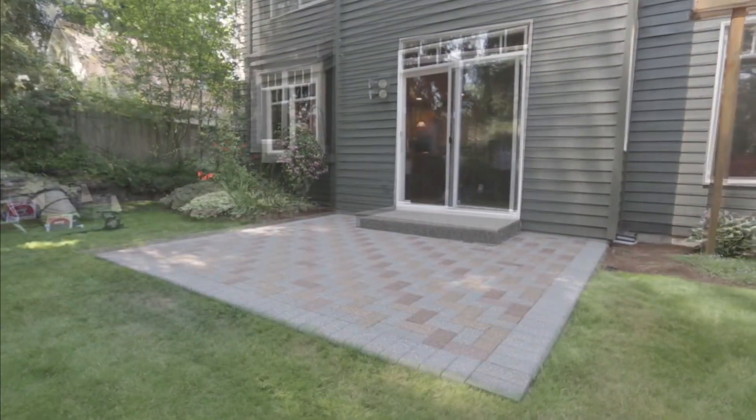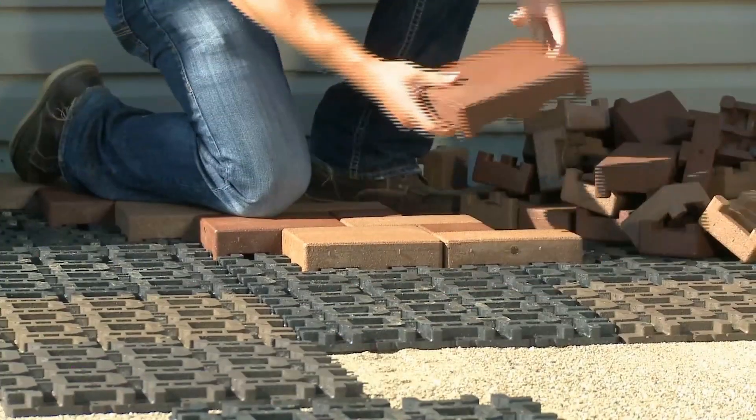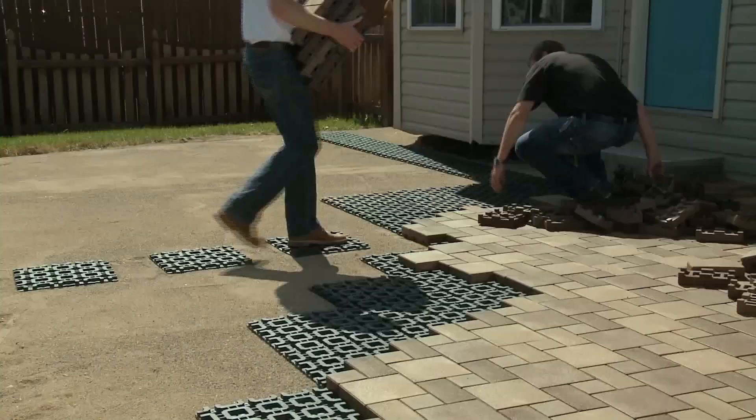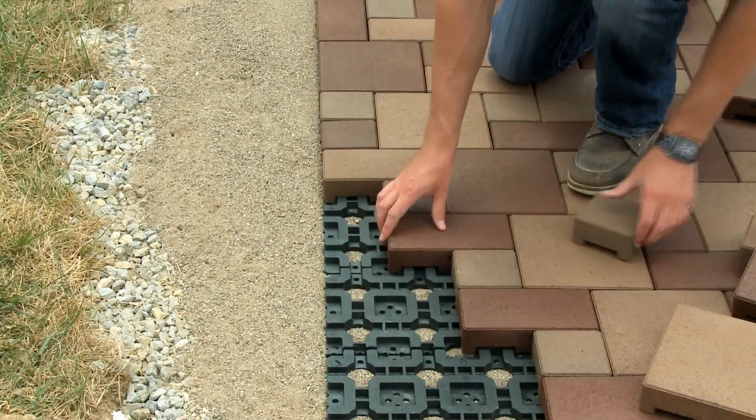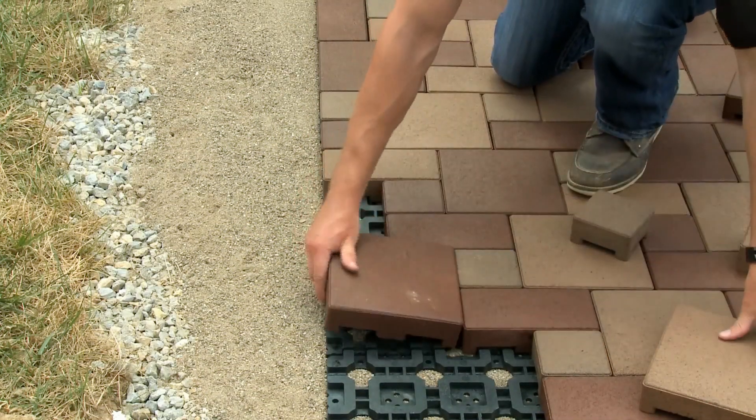This paving stone is not just fast to install but also eco-friendly. It incorporates plastic and tires in its production. For example, paving a 46 square meter patio took 250 tires.